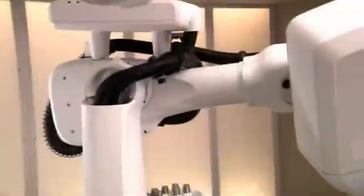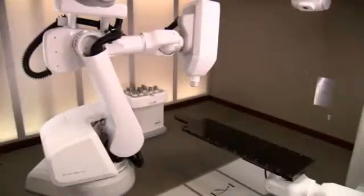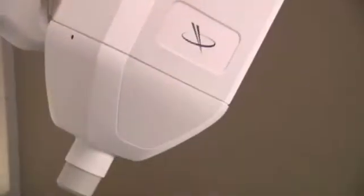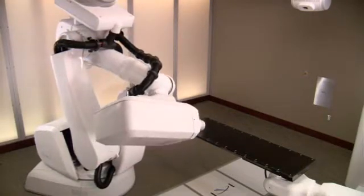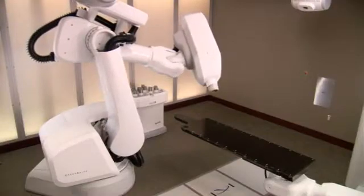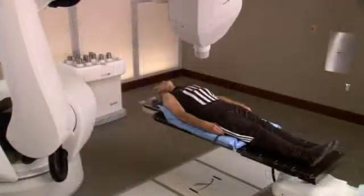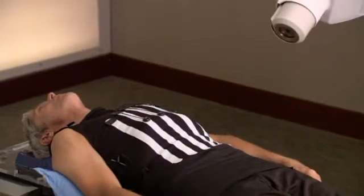The CyberKnife system is one of the most advanced stereotactic radiosurgery systems in use today. It relies on robotics and sophisticated image guidance technologies to attack tumors with extreme precision. The flexibility of the robotic arm enables your doctor to deliver multiple beams of high-dose radiation directly to your tumor from almost any angle while minimizing damage to surrounding healthy tissue and critical structures.